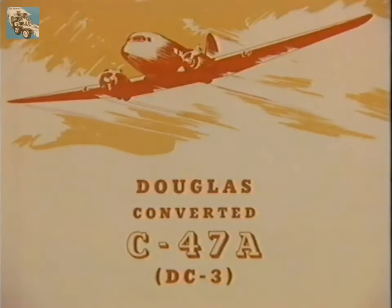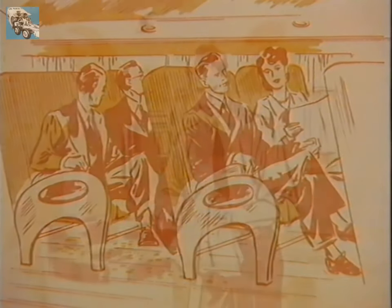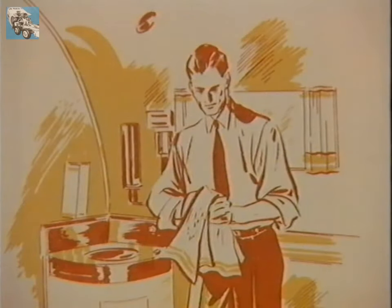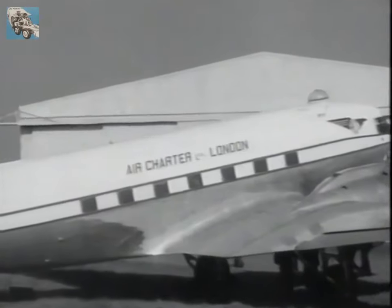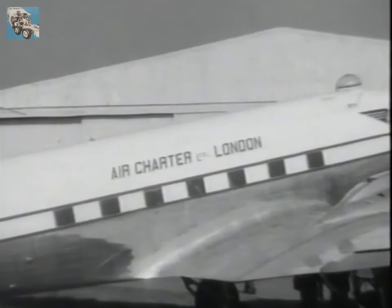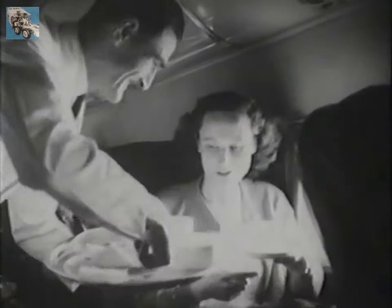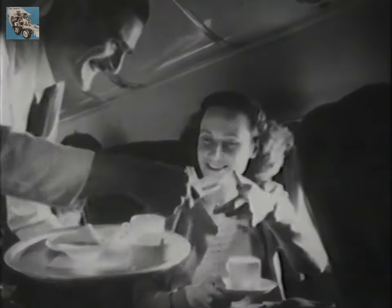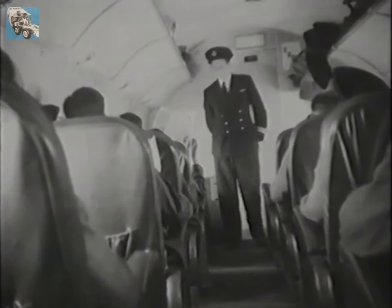There was also money to be made converting Dakotas for civilian use. Entrepreneurs transformed the freighter into a people carrier, often increasing seating capacity from the original 21 to 28. New companies like Sir Freddie Laker's Air Charter revived the DC-3's passenger role. We were using them between Blackpool and the Isle of Man — it was called Manx Airways — and Jersey Airlines, and we went on with them for many years, carrying hundreds of thousands of passengers.